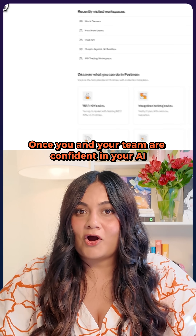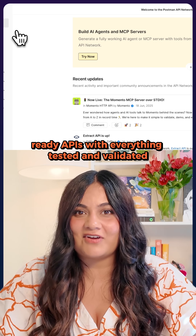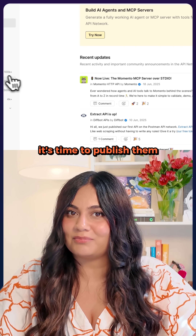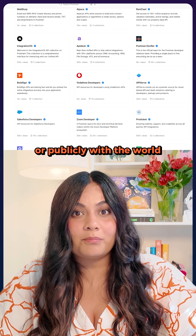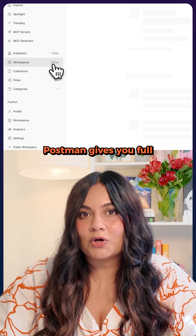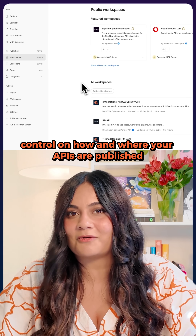Once you and your team are confident in your AI-ready APIs with everything tested and validated, it's time to publish them. You can choose to publish them privately with your team or publicly with the world. Postman gives you full control on how and where your APIs are published.